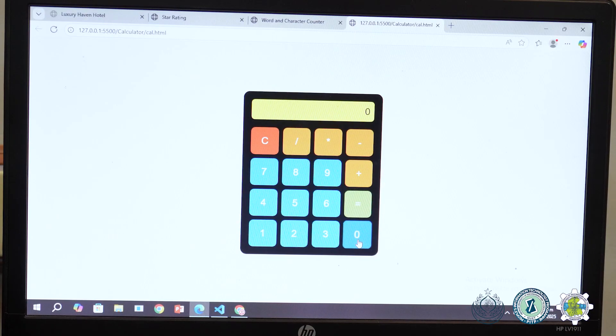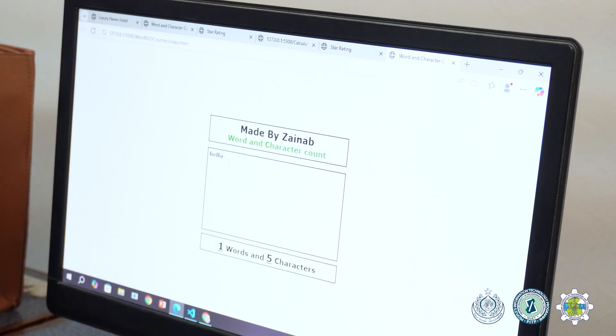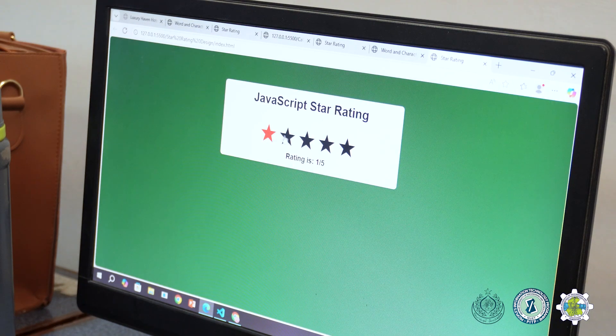For the assignments that were given in class, we made a calculator, a word and character counter, and a star rating design in JavaScript.